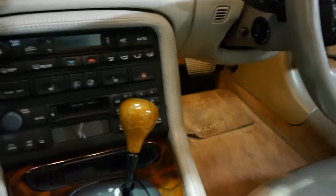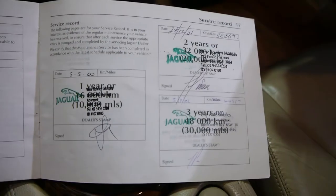We'll just have a quick look at this logbook. So all the Jaguar servicings are here up to 100,000 Ks and after that it's gone to a specialist. It's very, very good.